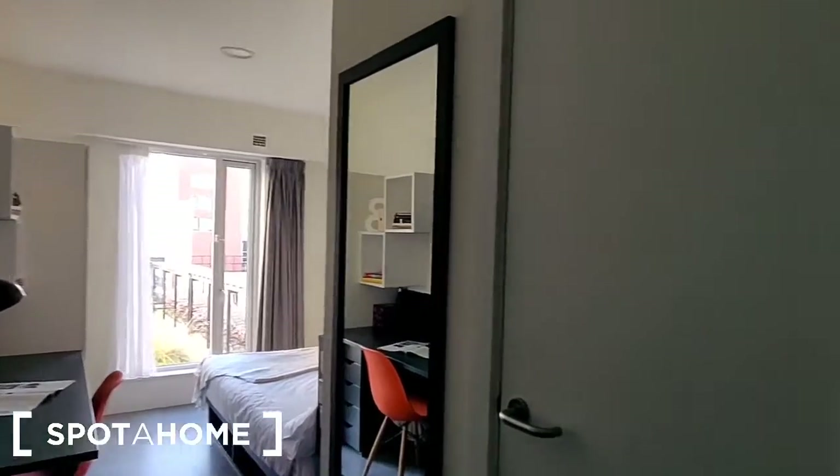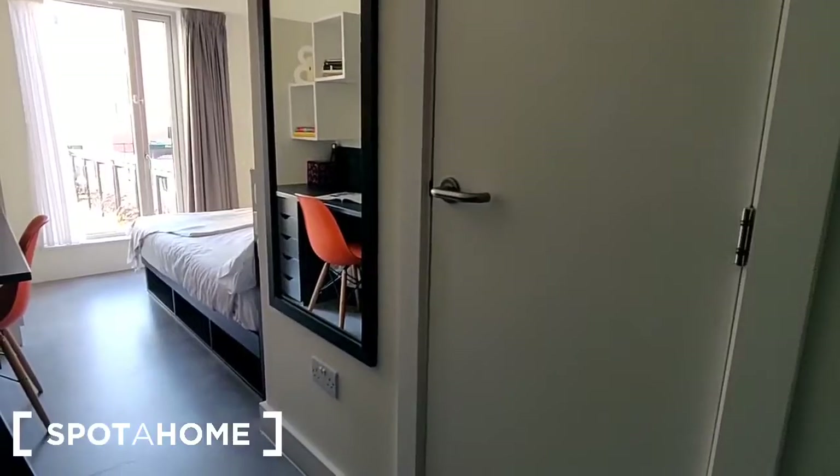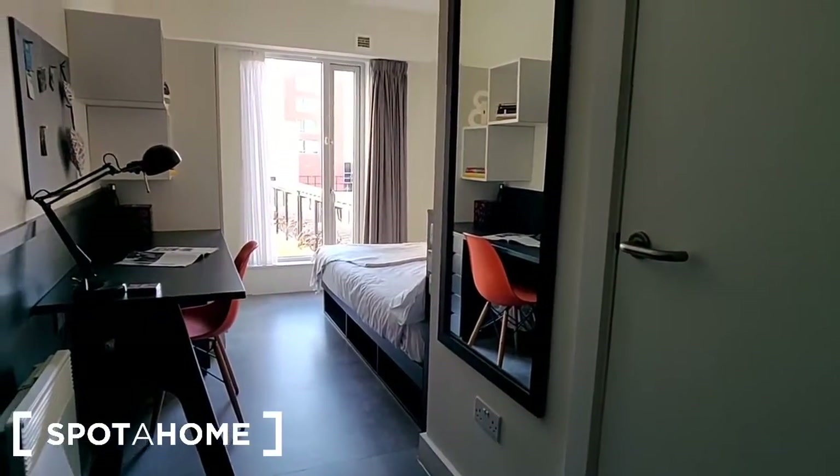This is the room and the room type we're looking at here is the silver room. As you can see, you've got a nice wide entrance lobby with a coat hook here right inside the door.